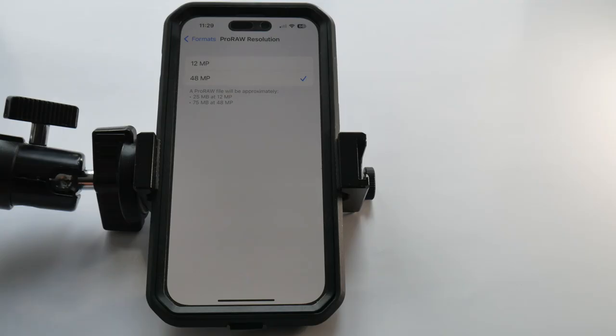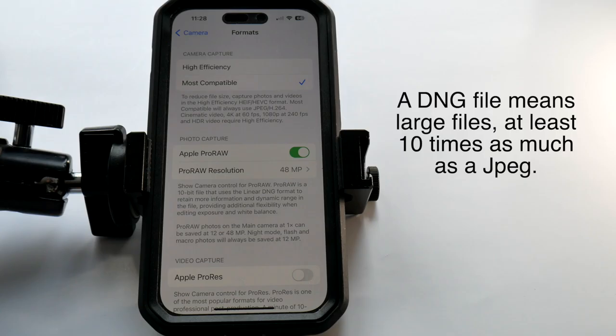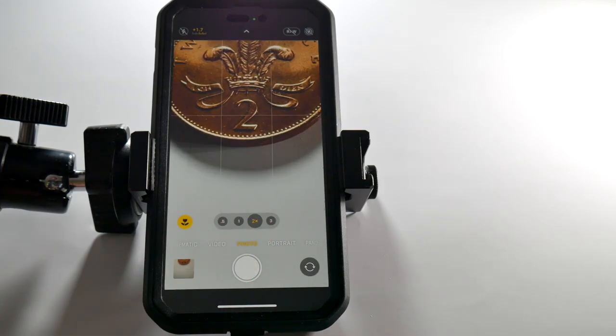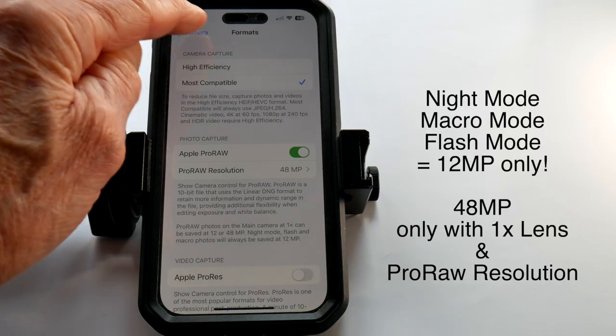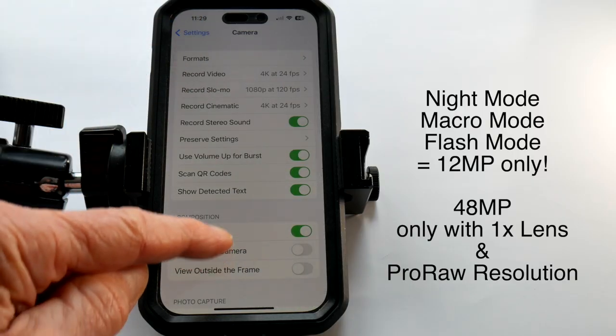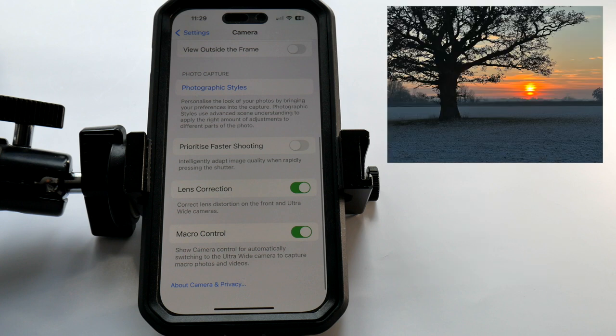Touch Pro RAW resolution to switch between 48 megapixel and 12 megapixel capture, then back to 48 megapixel for the serious stuff. Apple ProRAW outputs as a DNG file — in Photoshop RAW or in Lightroom, which is my first choice. 48 megapixel is only available with the 1x lens. As soon as you switch lenses to 0.5x, 2x, or 3x — and with the use of Night Mode, Macro Mode, or flash — the format reverts to 12 megapixel. So there are several limitations with 48 megapixel capture.